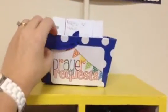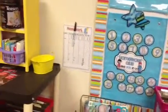I got this idea from another teacher — a prayer request bin where they put their prayer requests in there, instead of taking ten minutes every day going through prayer request after prayer request.